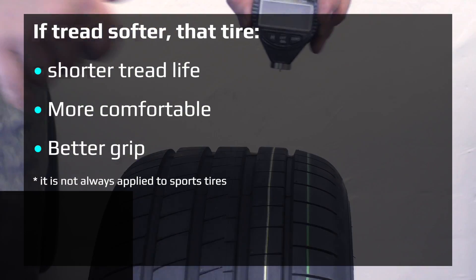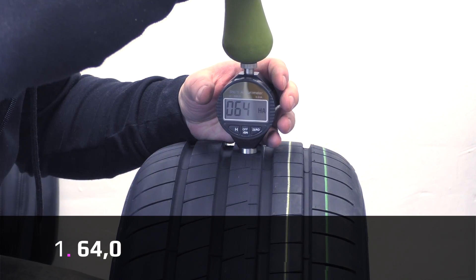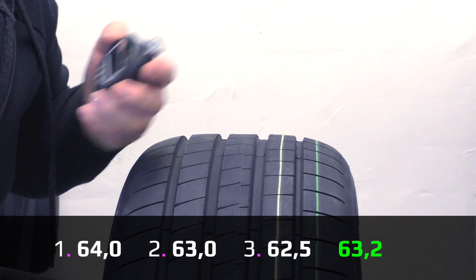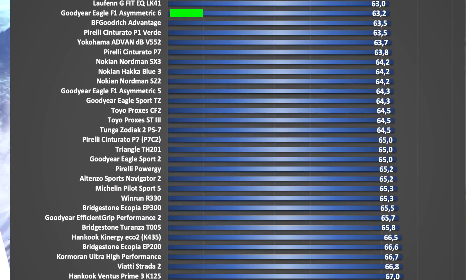If the tread is softer, that tire is more comfortable, has better grip, but shorter tread life. The first measurement is 64, second 63, third 62.5, and the average is 63.2. As you can see from our comparison chart, this is not a soft but not a hard compound either.